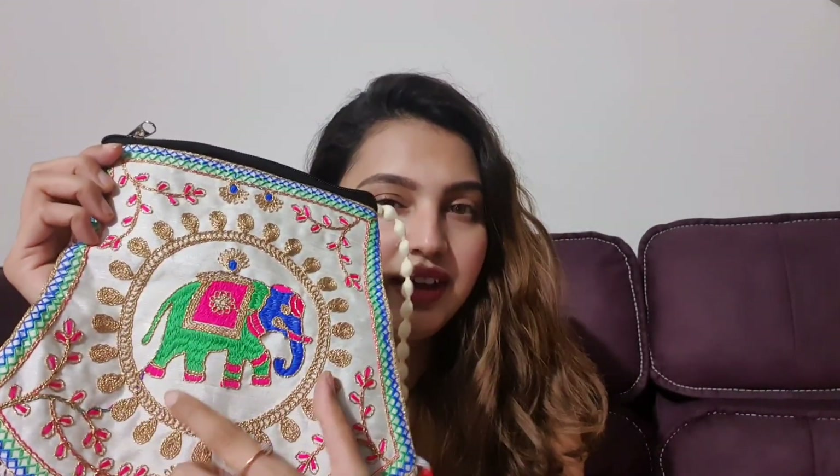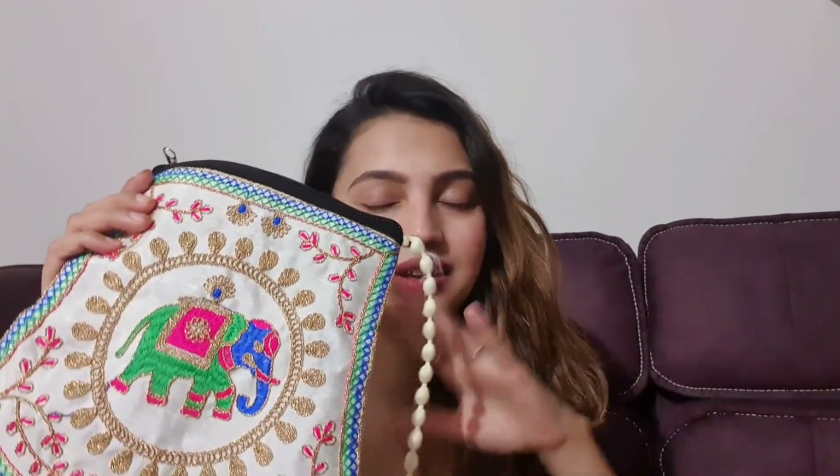I also got this beautiful purse from that shop. You can see it has an elephant design and gives a totally Rajasthani and Gujarati vibe. I got it for just 100 rupees — I thought it'd look great in pictures, so 100 rupees is fine for this beautiful embroidery.